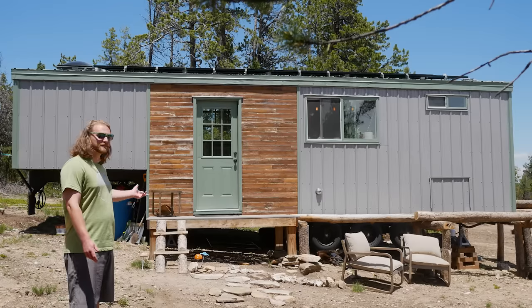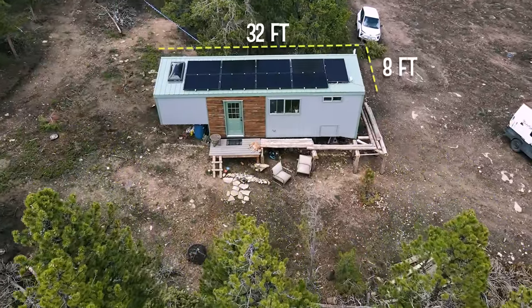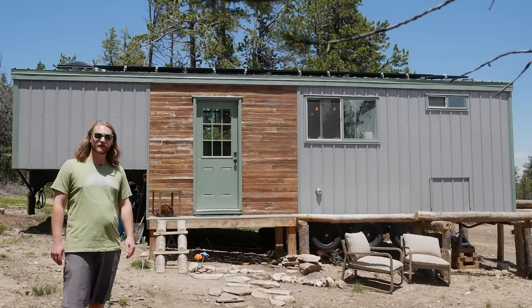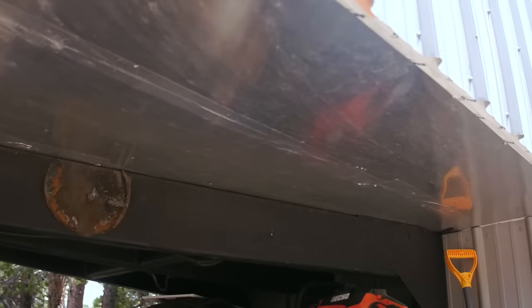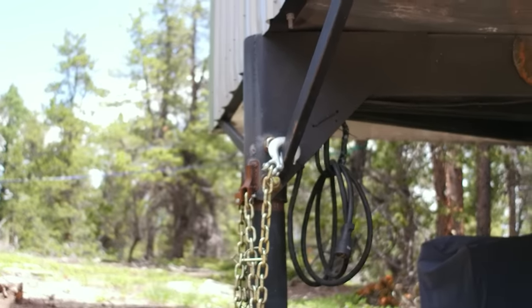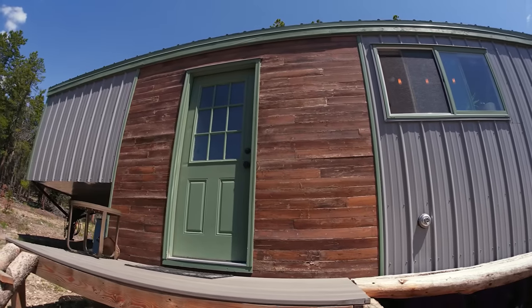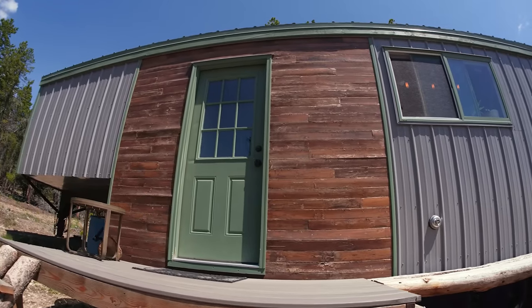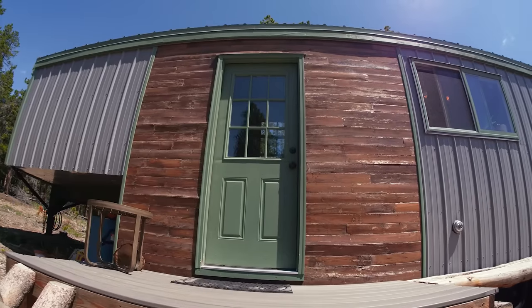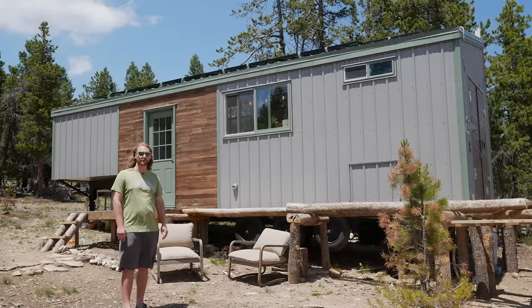Here we are on the outside of the tiny house. It's about 32 feet overall length, 8 feet wide, and 13 feet max on the tall side for height. It weighs about 16,000 pounds. The house is sitting on a triple axle gooseneck trailer, and right on top of the gooseneck is where the bedroom is. We've used metal to cover the house — I chose metal because it's really robust, the color is going to stay, and it's all mechanically shedding water and snow, which was really important to me.